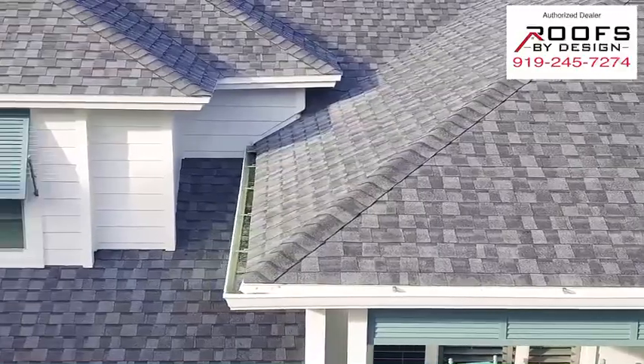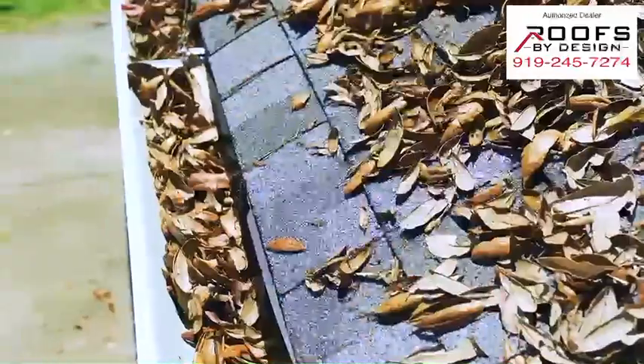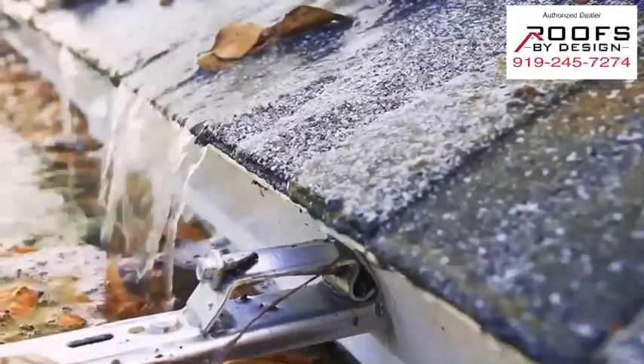Your gutters perform an important purpose for your home, designed to capture rainwater from the roof and divert it away from the home and its foundation. If neglected, gutters will become full of leaves and other debris and eventually clog, leading to serious and costly home damage.